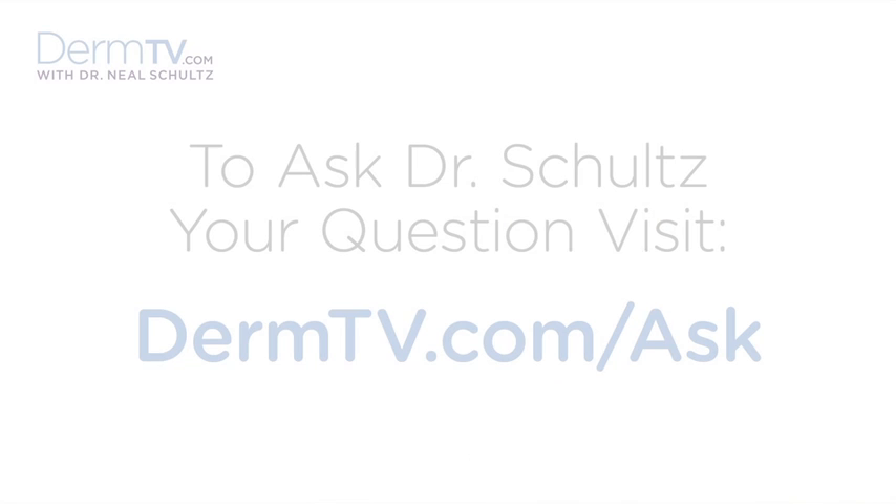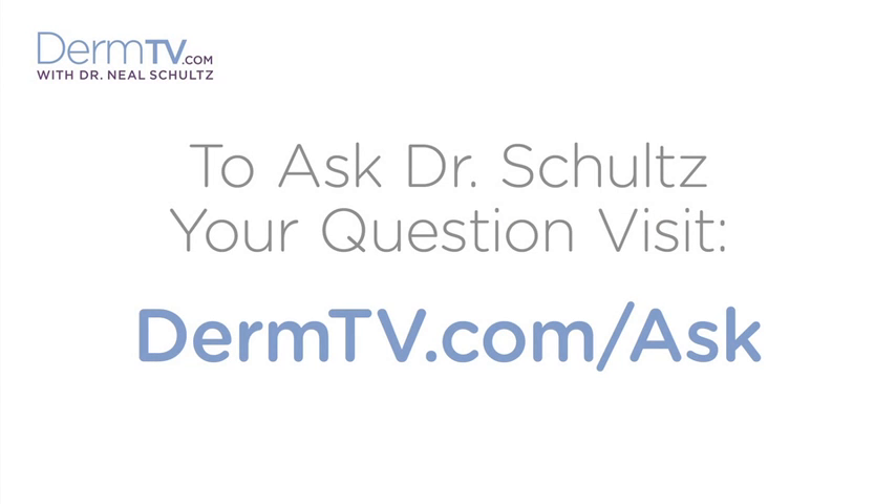Hello, I'm Dr. Neal Schultz and welcome to DermTV. A few weeks ago, I discussed how to apply insect repellent so you get the maximum protection against insect bites.